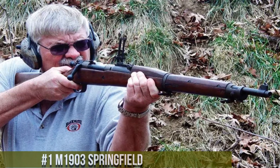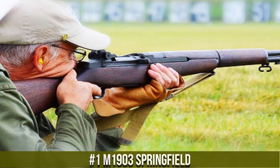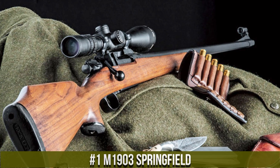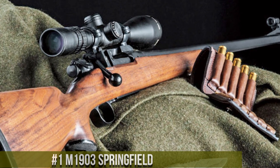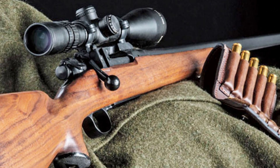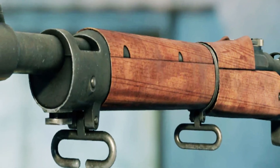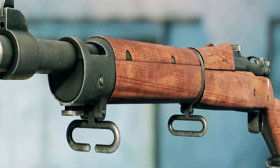Number 1. The M1903 Springfield, a legendary bolt-action rifle, holds a prominent place in American military history. Designed to replace the Krag-Jørgensen rifle, the M1903 became the standard-issue infantry rifle for the U.S. military during the early 20th century and served through both world wars and beyond.